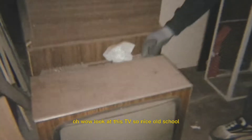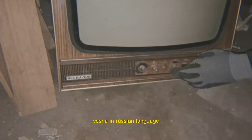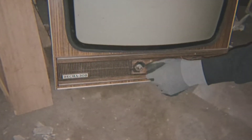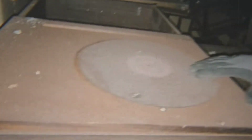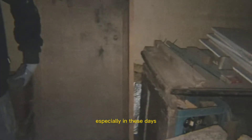Oh wow, look at this TV — it's so nice, old school! I think it's forks. 'Lessna' in Russian language. And oh, it's a wingled — wow! It's really rare to see one of these, especially these days.